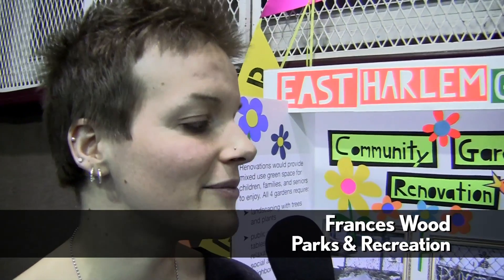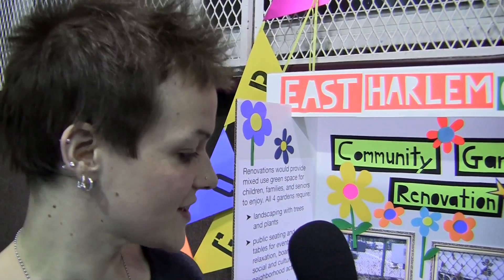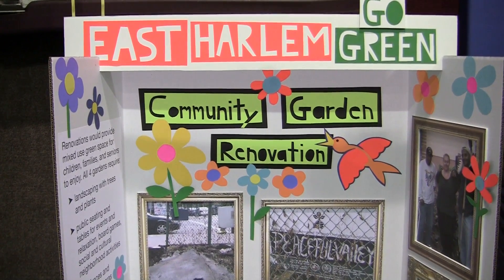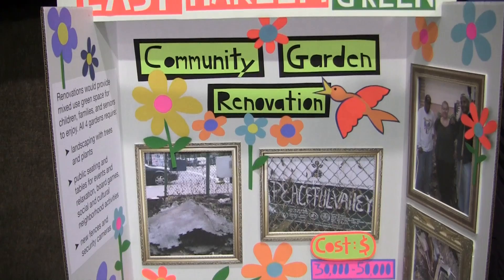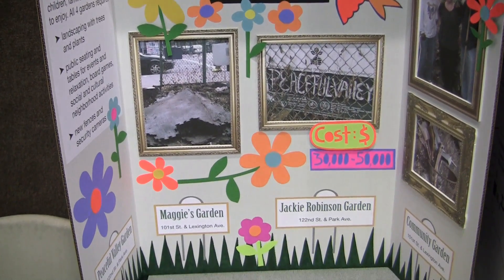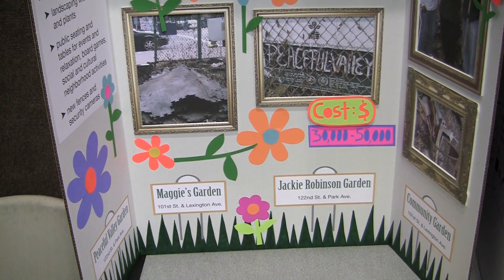This is the East Harlem Go Green Community Garden renovation, and the point of this is to increase green space in East Harlem. There are actually four bundled community gardens here that spread across East Harlem — they go from 101st to 122nd. These are gardens that already have community participation, but they don't have the funds to do things like put in new plants, benches, and space for communities to meet.